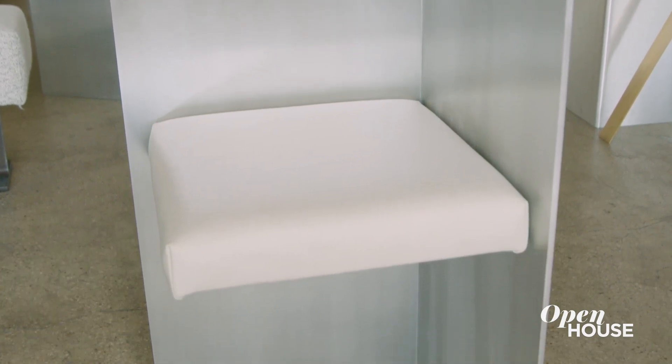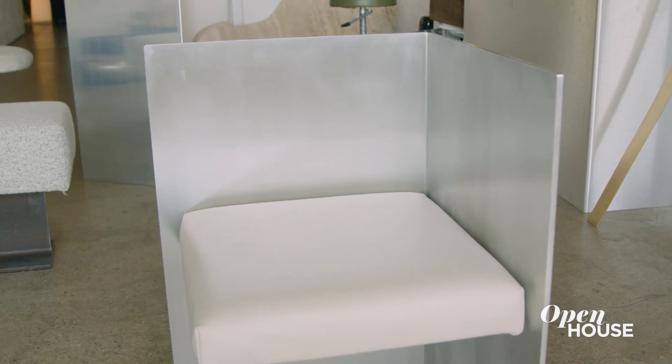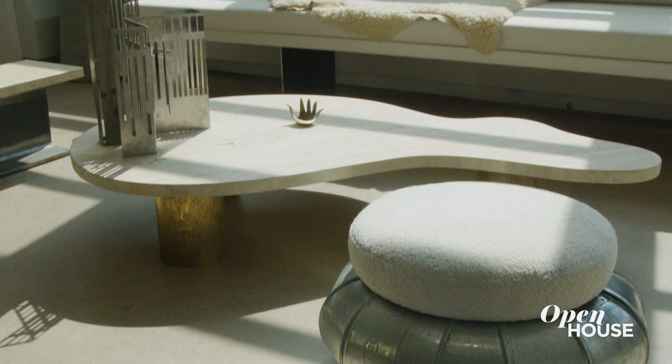I've been described as a minimalist. This chair is a good example of this — it's a folded plane of metal with another floating horizontal plane of the leather seat. Here's a Luca table with a travertine top and bronze patina legs.